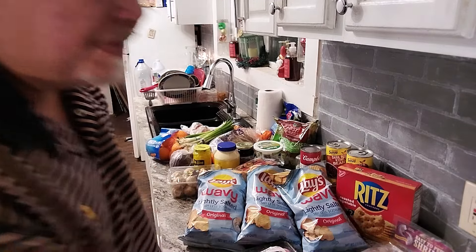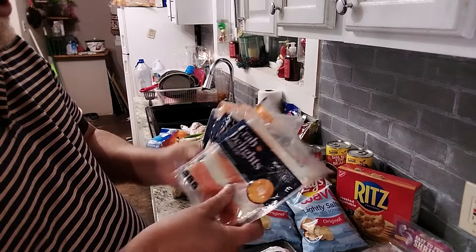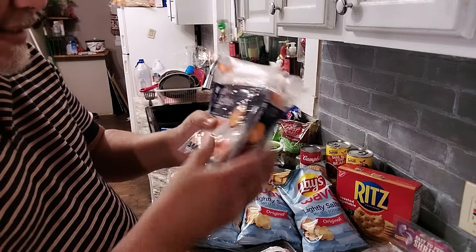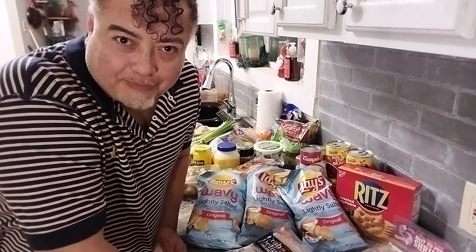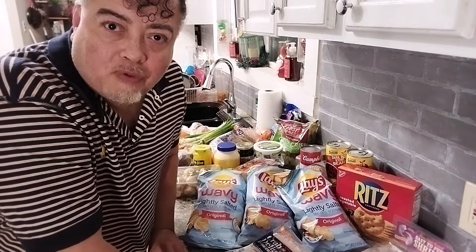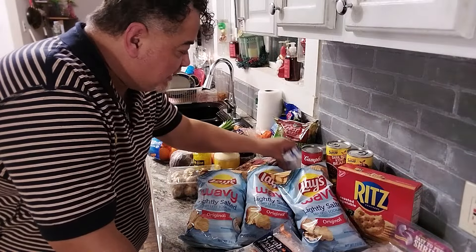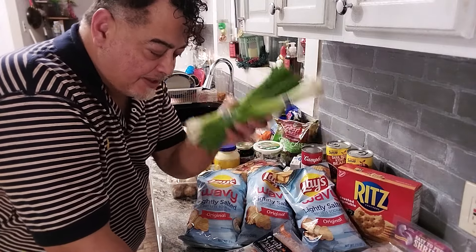I got some imitation crab — two for $5, so I got four of them. What am I going to do with all these? I'm going to make one of my all-time favorite holiday appetizers: crab rangoon in the next video. That's what the cream cheese is for, and the green onions.